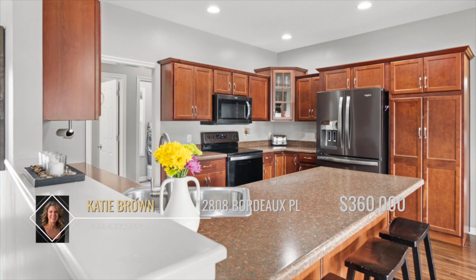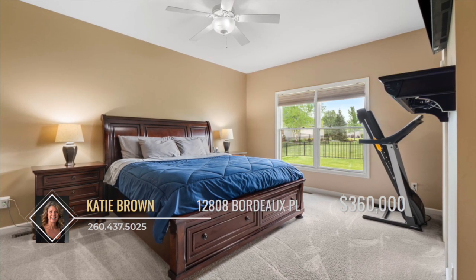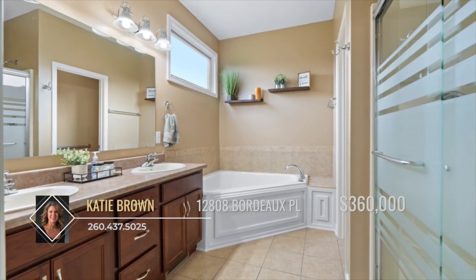Enjoy the trendy slate appliances that remain with the home. Look no further for your large master bedroom, including a walk-in closet as well as an en-suite bathroom with double vanities and tub and shower.